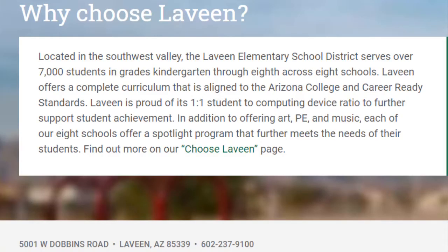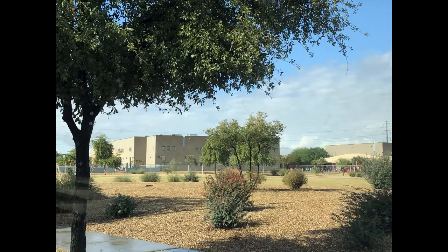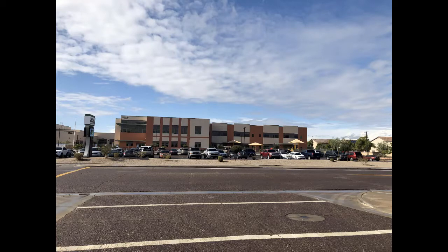Located within the Southwest Valley, the Laveen Elementary School District has 7,000-plus students, closer to 8,000. They have eight schools: Cheatham Farms, Desert Meadows, Levine Elementary, MC Cash, Paseo Point, Rogers Ranch, Peralta Trail, and Vista del Sur. Coming soon is the Estrella Foothills Global Academy, which will be over by about 51st Avenue.